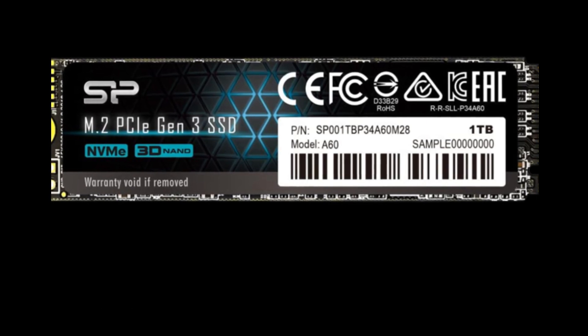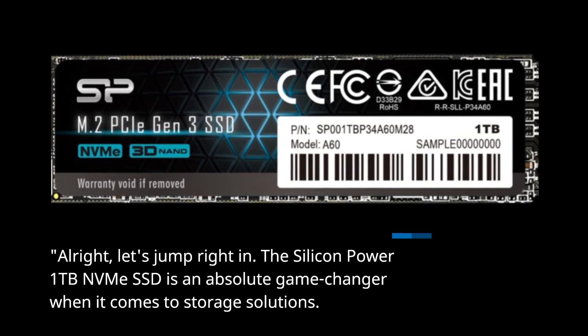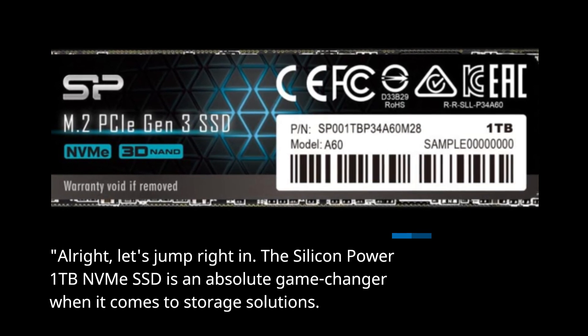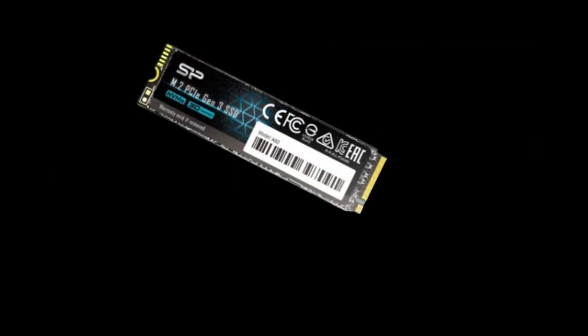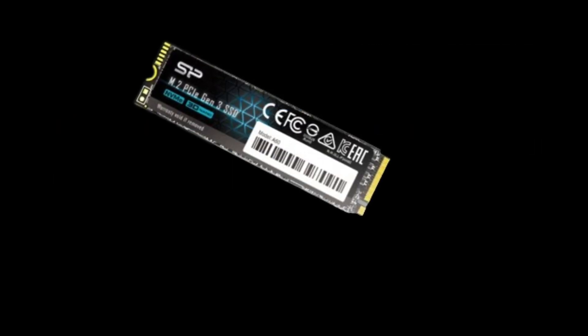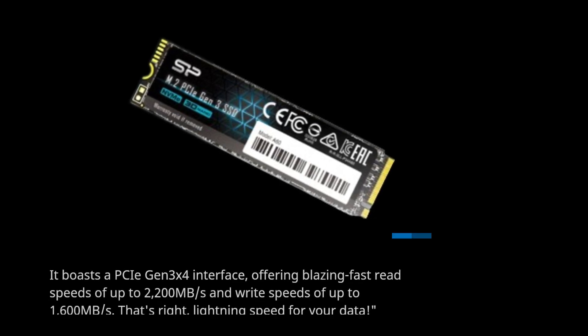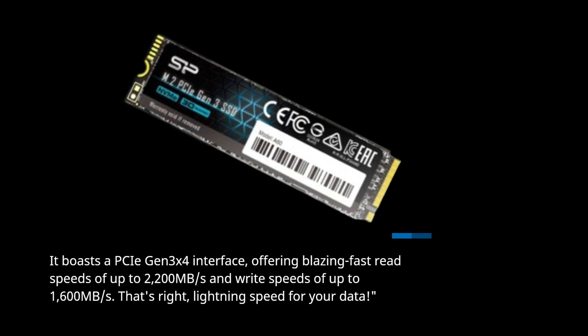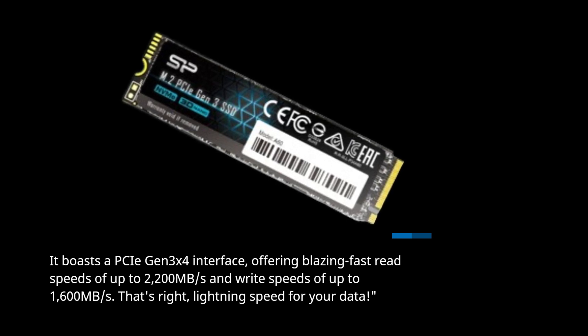The Silicon Power 1TB NVMe SSD is an absolute game-changer when it comes to storage solutions. It boasts a PCIe Gen 3x4 interface, offering blazing fast read speeds of up to 2200MB per second and write speeds of up to 1600MB per second.